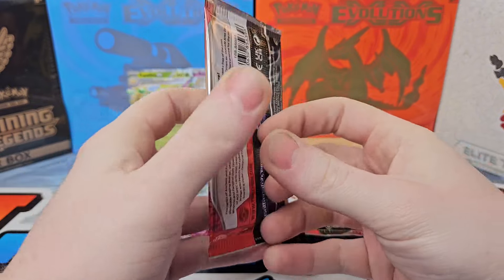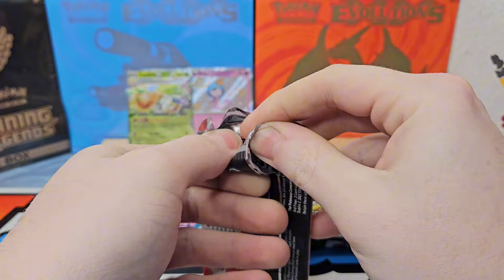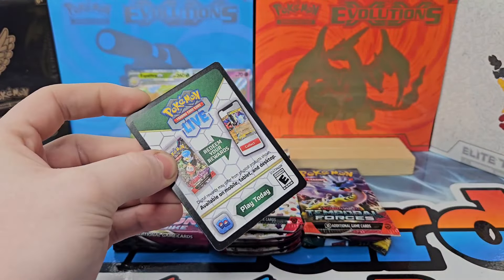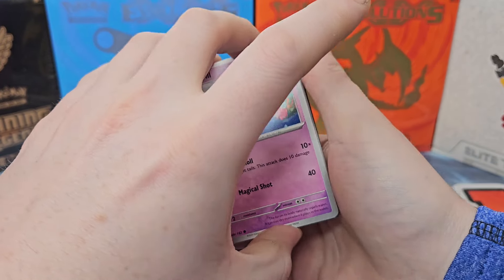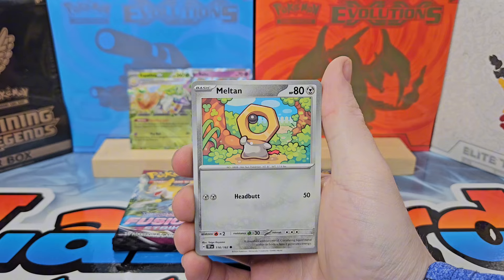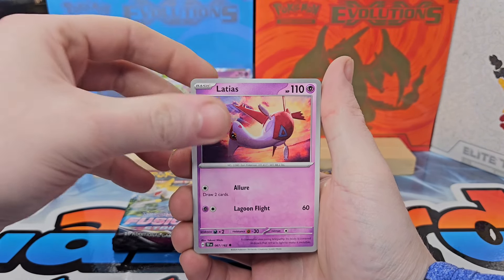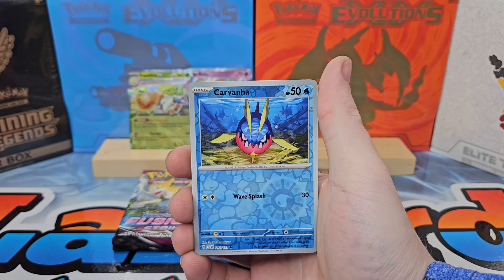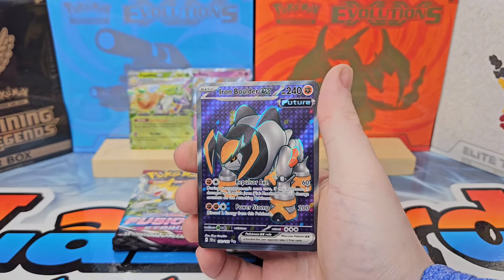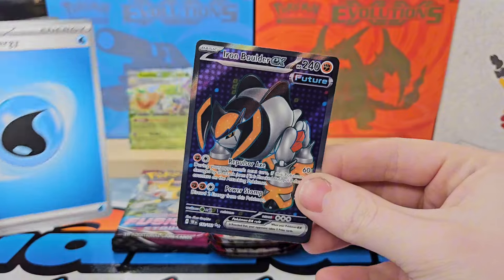There's an awesome Salvatore special illustration rare from Temporal Forces. Temporal Forces is nice but it's not really what I'm focusing on — I'd rather put that money towards other videos. We'll see what we can get out of these couple packs. Great Tusk, Roly Coly, Carvana, and an Iron Boulder Full Art — that's pretty cool! There's a special illustration rare of it too. Very nice to get a full art; I'll definitely take that.